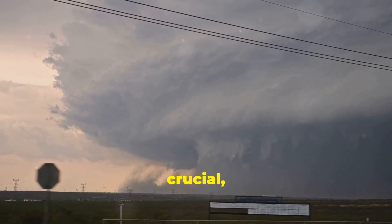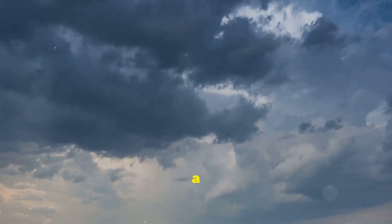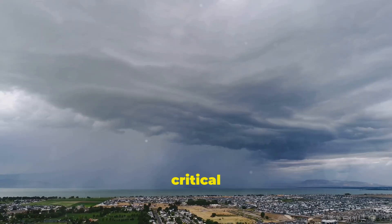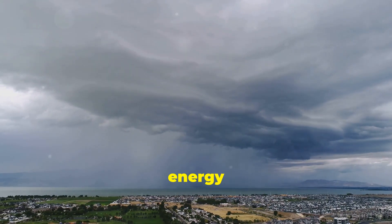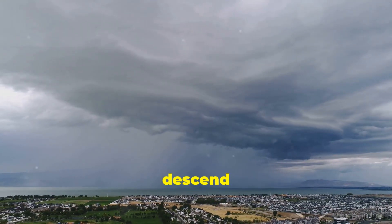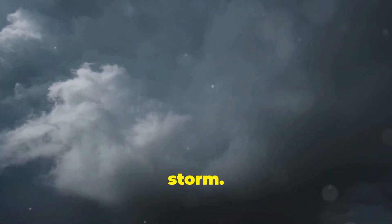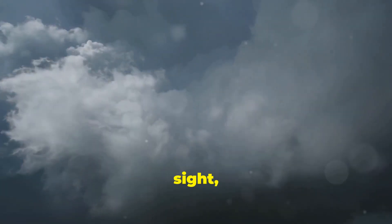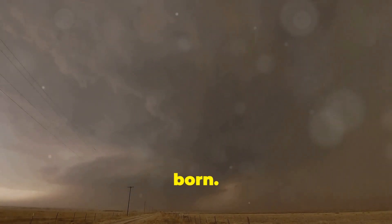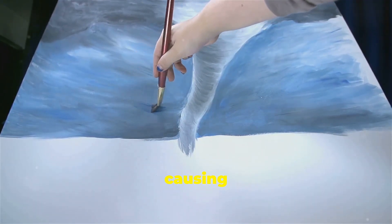The process of vertical stretching is crucial, as it intensifies the rotation, making the system more powerful. This stretching further amplifies the rotation, like a figure skater pulling their arms in during a spin — the tighter the spin, the faster and more forceful it becomes. This is a critical stage in the birth of a tornado, where energy is concentrated and the system becomes more organized. If conditions are just right, a funnel cloud may begin to descend from the base of the thunderstorm. When this funnel cloud touches the ground, a tornado is born, marking the transition from a rotating column of air to a full-fledged tornado capable of causing significant damage.